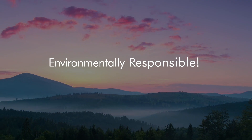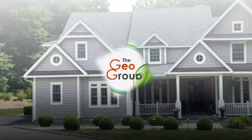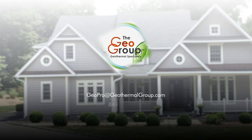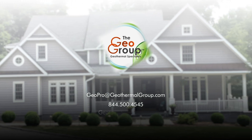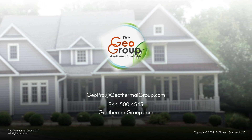Guaranteed environmentally responsible, economically compelling. Contact the Geo Group — GeoProAtGeothermalGroup.com, 844-500-4545, or online at geothermalgroup.com.